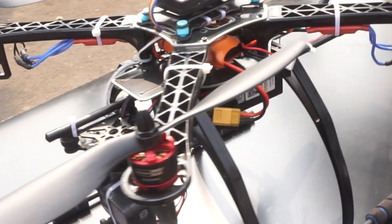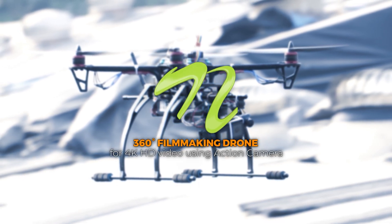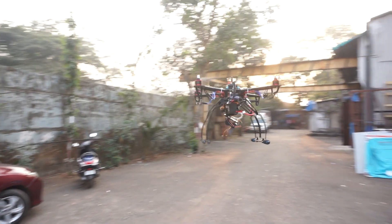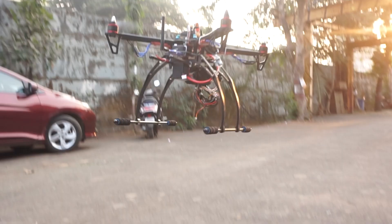Hello everyone and welcome to our channel. Today, we are presenting the 360 degrees filmmaking drone for 4K HD video using action camera, an amazing project that is poised to transform the filmmaking industry. Let's explore the exciting world of our 360 degrees filmmaking drone, which is the ideal fusion of creativity and technology.